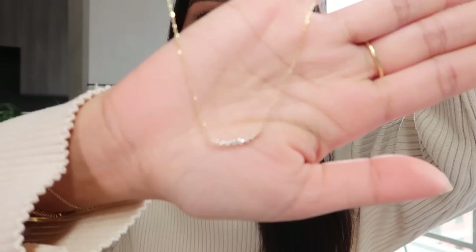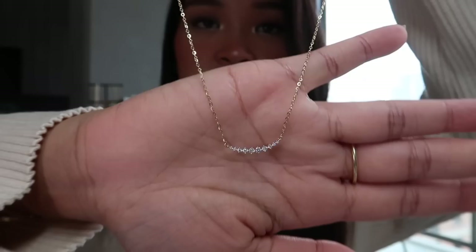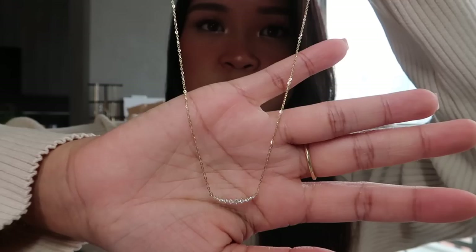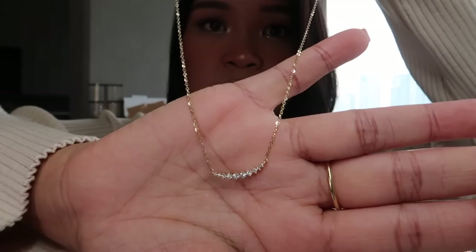Next I'll go with the pieces I have here on the side. This is a small-to-larger diamond station necklace — I think the total carat weight is 0.3. These are very tiny and also 14k. The chain is very sparkly and pretty, it catches the light very nicely. This is one of my favorite chains to use as a base for a necklace.